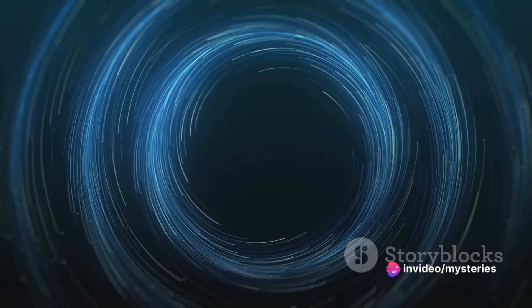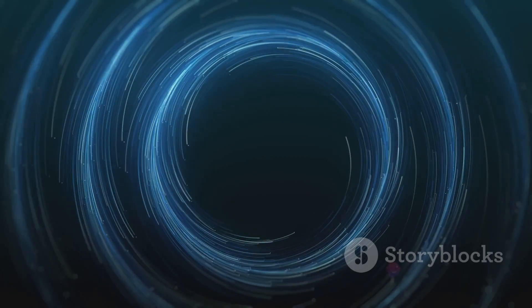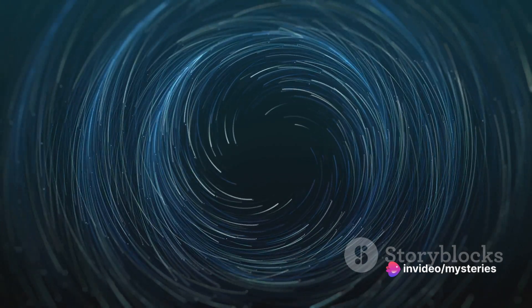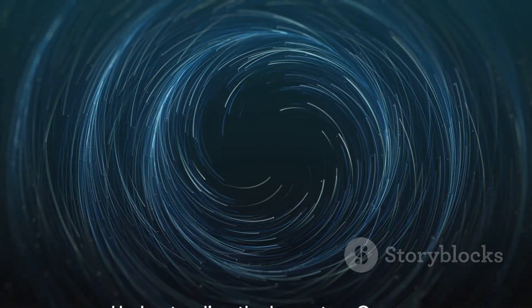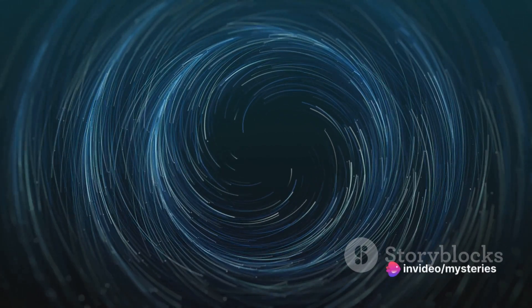Why does this happen? It's due to centrifugal force. As the Earth spins, everything on it — including the oceans and you — wants to fly out in a straight line. But gravity pulls us back. At the equator, where the spin is fastest, the centrifugal force is strongest. This force pushes against gravity, causing the Earth to bulge outwards. This oblate shape of the Earth has various impacts, one of which is on the distribution of the oceans.